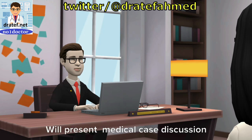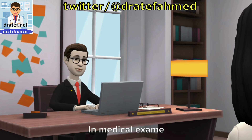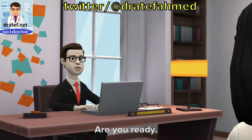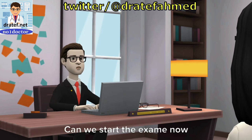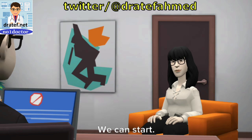Hello. In this video, we'll present a medical case discussion with one of the candidates in a medical exam. Hello. Are you ready? Can we start the exam now? Yes, doctor. I am ready. We can start.